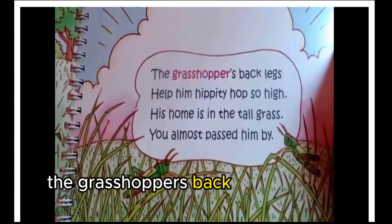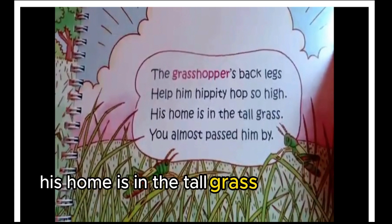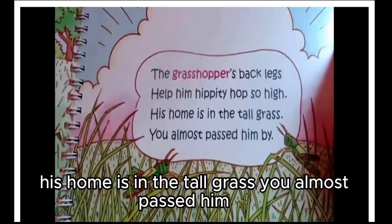The grasshopper's back legs help him hippity hop so high. His home is in the tall grass — you almost passed him by.